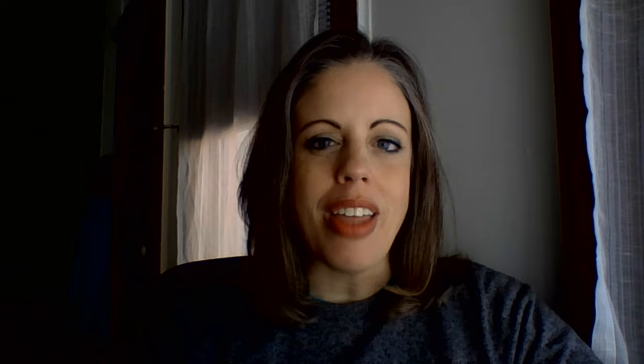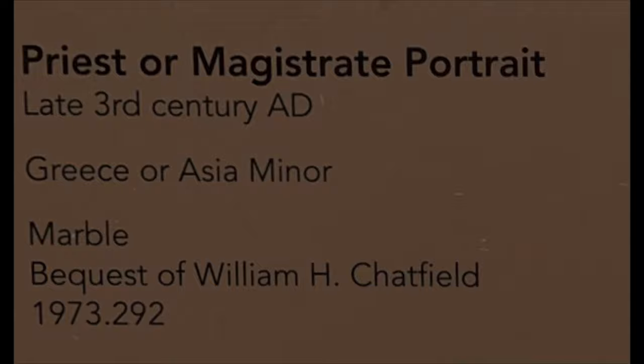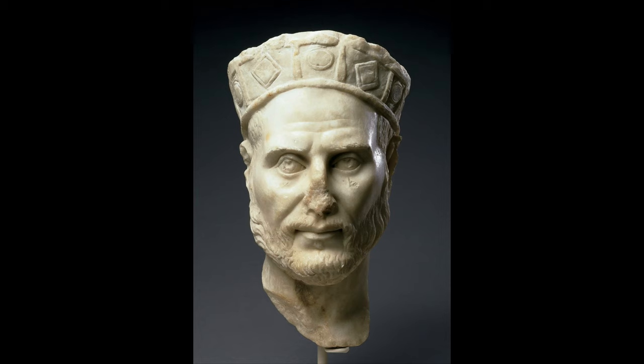Have you ever wondered what that little number is on a label next to a work of art in our galleries? Let's look at this label for our priest or magistrate portrait from ancient Greece. Do you see that the number says 1973.292? What do you think that number means?